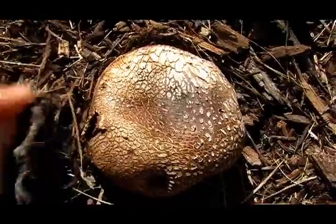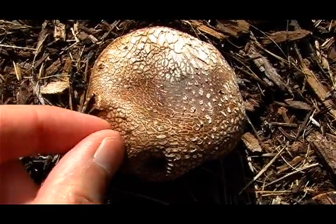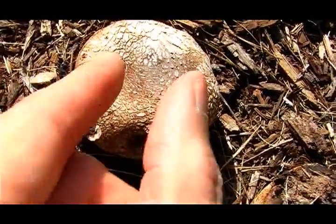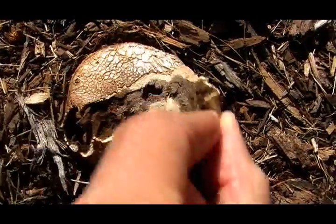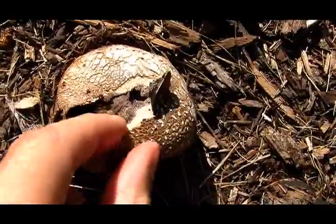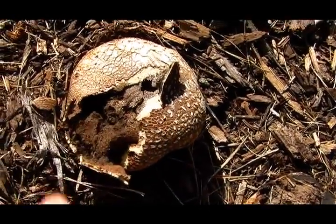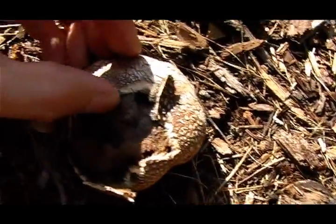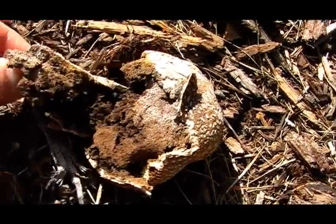Puffballs, earthballs, and mushrooms are fungi and are found on lawns, fields, pastures, and under hardwoods, usually in the late spring or fall. Common earthballs have a very thick outer layer skin, like thick pigskin.